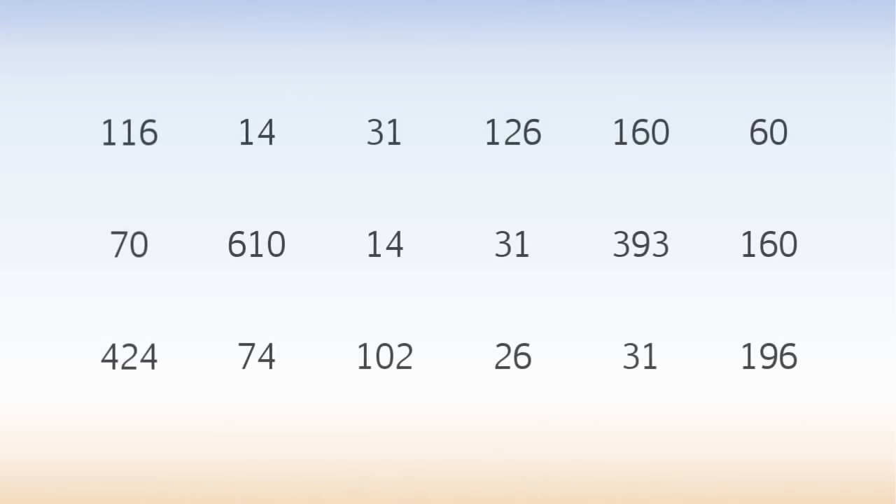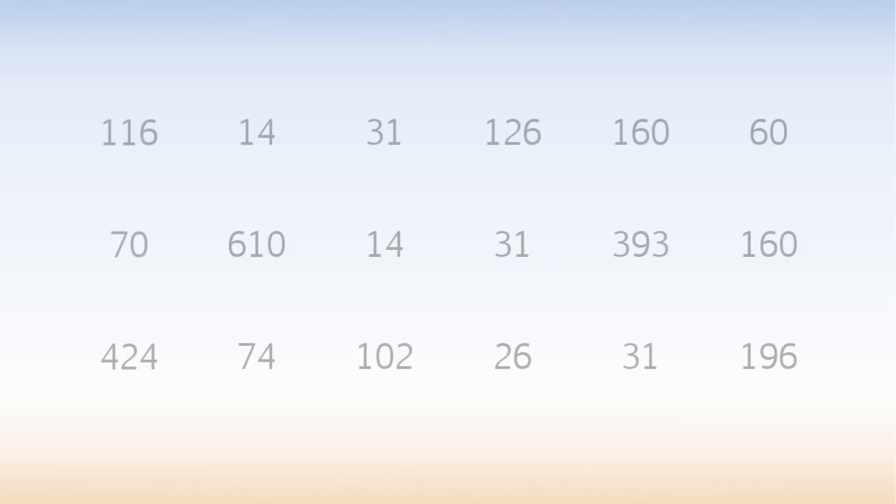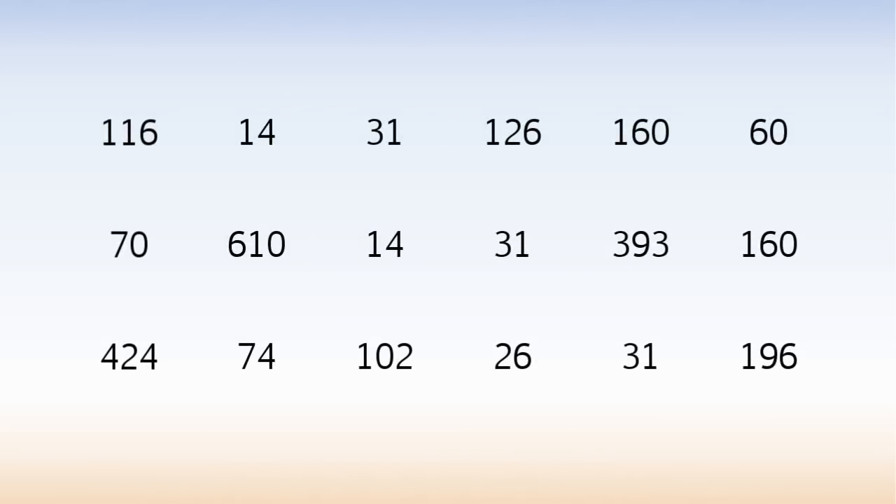On the screen is a table of 18 numbers. Find a combination that adds up to 777. Hit pause and try it, or here's an answer.